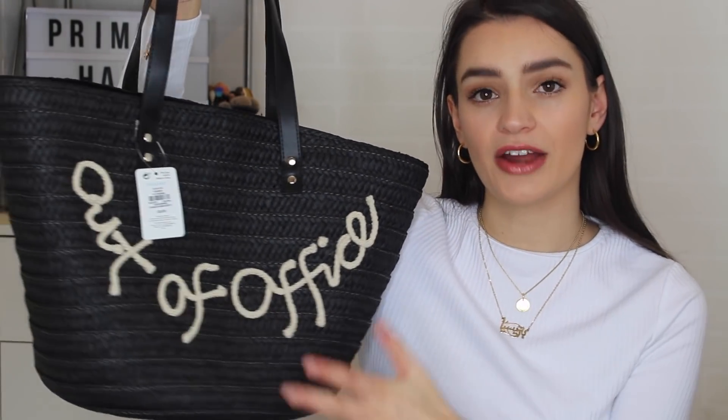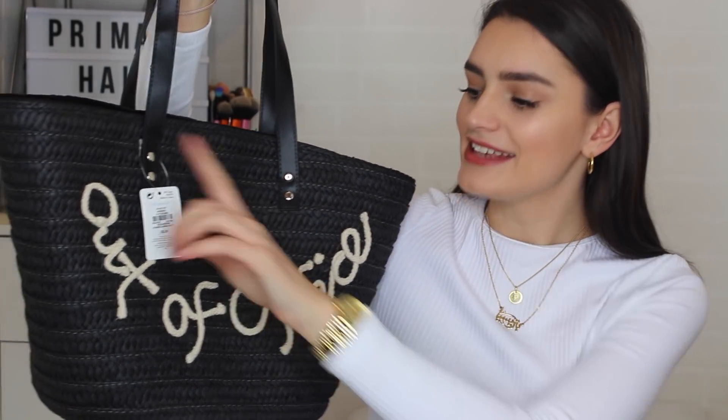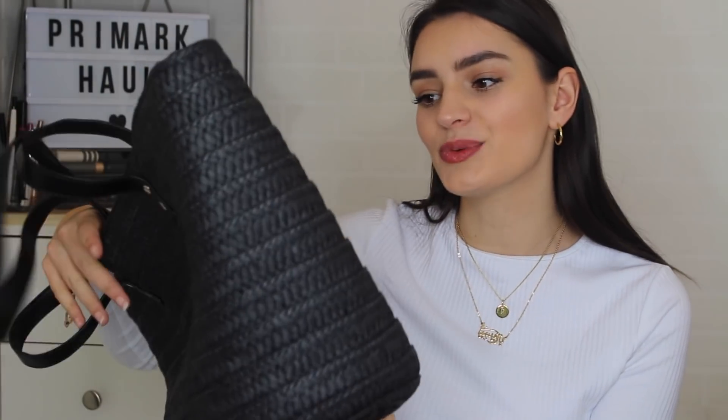Starting off with a couple of beach bags I simply couldn't leave without. The first is a black straw wicker bag, which I absolutely love. It says 'Out of Office' embroidered on it, which I think is very nice. It's also a great size to fit a laptop — a nice travel bag. I can just picture it over a cabin suitcase at the airport. It has a little metallic clasp and the straps are a great length. It was only £8.